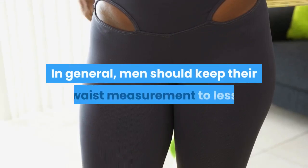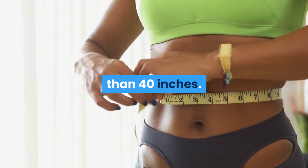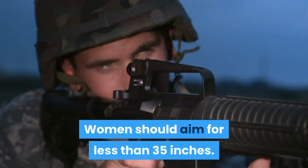In general, men should keep their waist measurement to less than 40 inches. Women should aim for less than 35 inches.